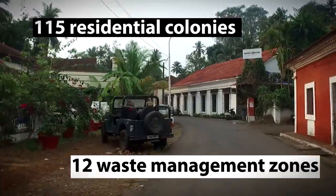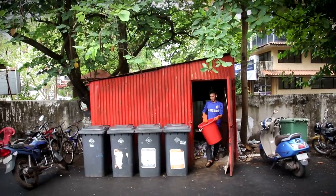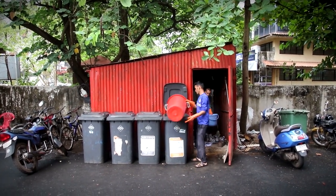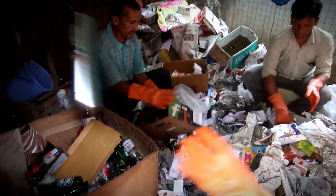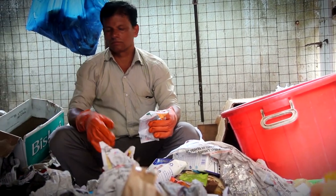The 115 residential colonies of the city are divided into 12 waste management zones. Each of these is managed by a supervisor who oversees segregation and transportation of the waste. The 4-way segregation of the dry waste from colonies is done here.